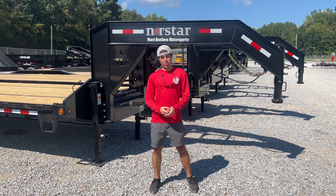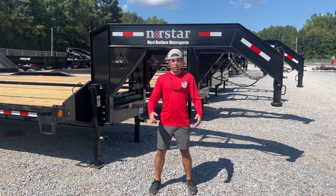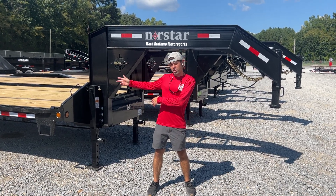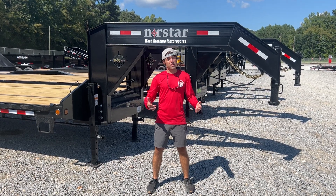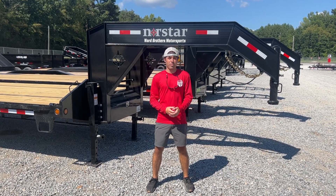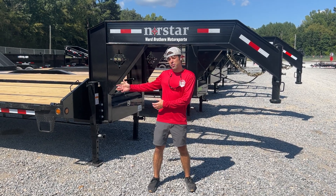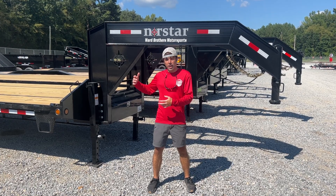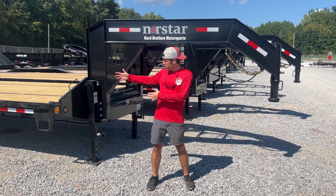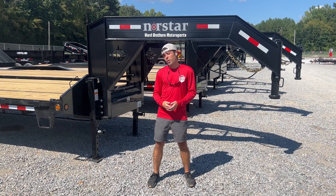What's up guys? Ben here from Ward Brothers Motorsports. I'm going to do a little quick walk-around review on the brand new Northstar FXG Gooseneck by Iron Bull. This is a brand new model that they just brought to market. Basically what this is, this is an Iron Bull trailer with standard features so you get a more economical price point, but it's still loaded with a great brand reputation, fit and finish, and quality components that Iron Bull is known for. Let's check this model out.